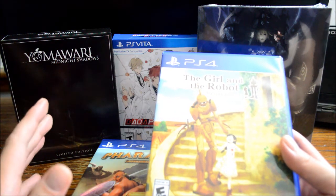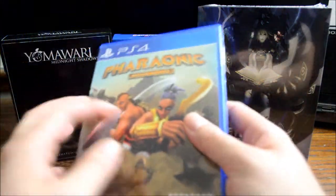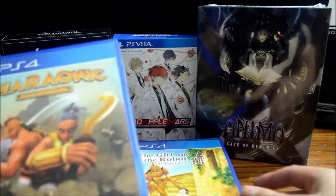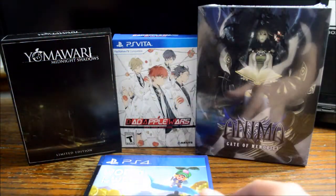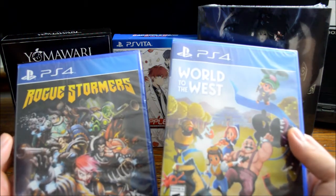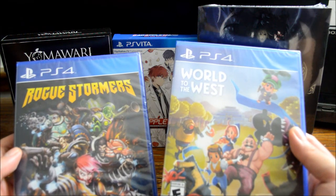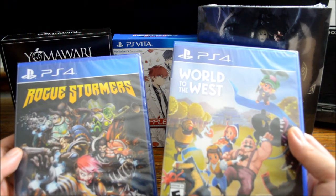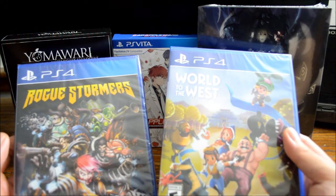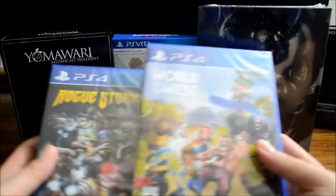As for Pharaonic, I still haven't gotten a chance to play it yet, but from what I've heard it should be similar to the Dark Souls series. The other two Soedesco games — if I remember correctly, they both released at the same time at the end of August. One is Awarded to the West and the other one is Rogue Stoners. They all came out as $30 games. For Soedesco games I think that's a little bit too high, so I just waited for them to drop to around $20, and then I picked both of them up.